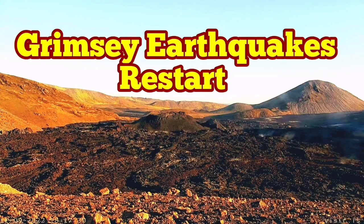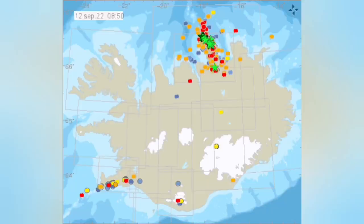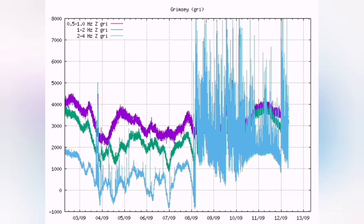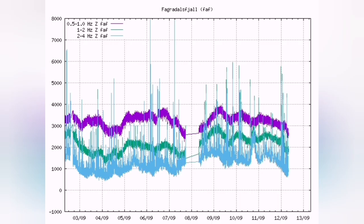Grimzira earthquakes restart in the north of Iceland again. This is the area where the Transform Fault is active, just off the coast, off the shore. This is a tremors chart — you can see plenty of earthquakes. The most recent ones are in red. These are the earthquake harmonic tremors, along with the numbers of the earthquakes and the times of them.